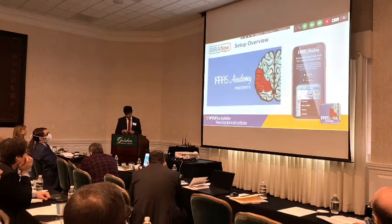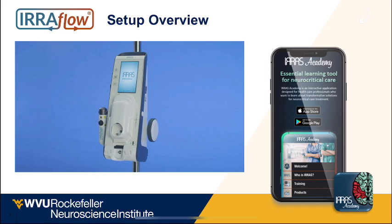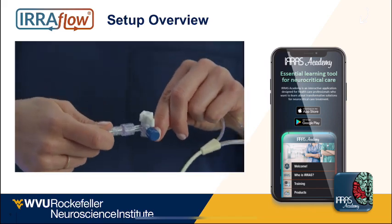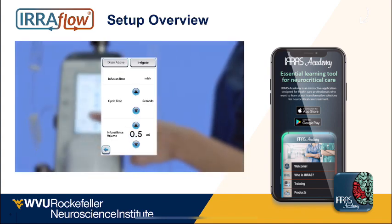This is the app they have, available via iPhones. You can download it — it has virtually all of the troubleshooting tips you need. They also have a website with common troubleshooting tips and videos of how to place the catheter and set everything up.